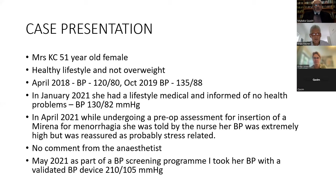The case is Mrs. Casey, a 51-year-old female with a healthy lifestyle, not overweight, with a normal BMI. In 2018 she had a normal blood pressure of 120/80; in 2019 it was 135/85. In January 2021 she had a lifestyle medical with no health problems reported and a blood pressure of 130/82. In April 2021, at a pre-op assessment for insertion of a Mirena for menorrhagia, the nurse reported her blood pressure was extremely high, though she was reassured it was probably stress-related.